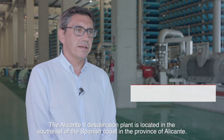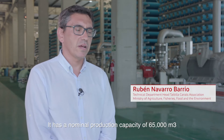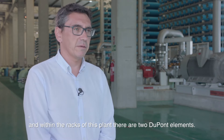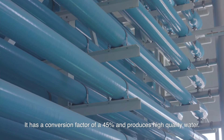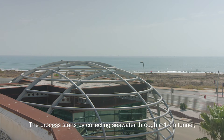La planta desaladora Alicante II se encuentra en el sudeste de la costa española, en la provincia de Alicante. Tiene una capacidad nominal de producción de 65,000 metros cúbicos, y dentro de los bastidores de esta planta hay dos elementos de Dupont. El factor de conversión de la misma es de un 45%, produciendo agua de alta calidad.